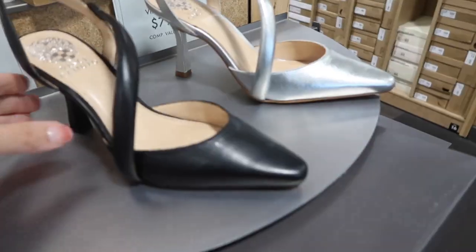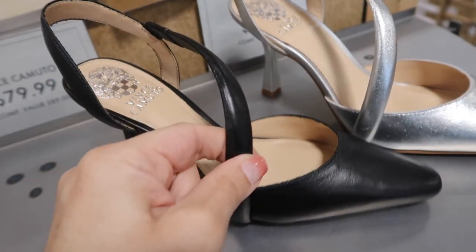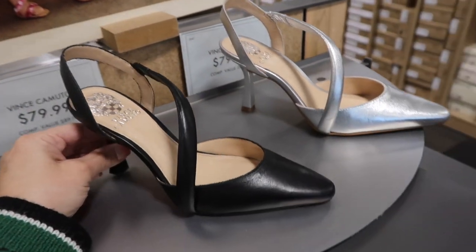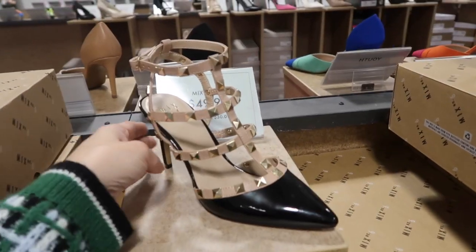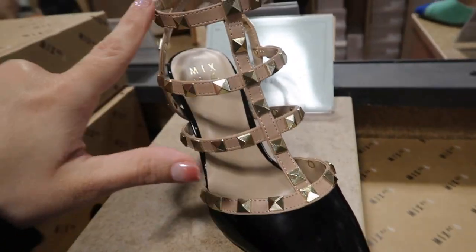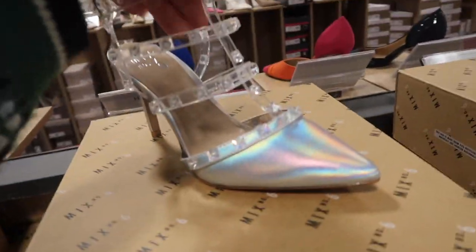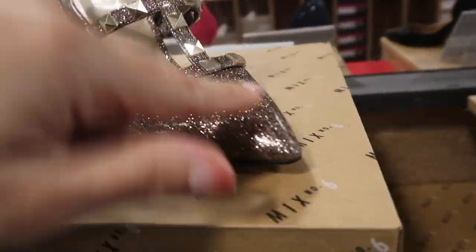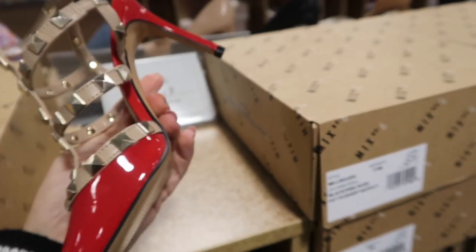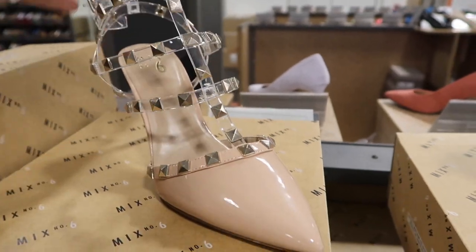Really cute basic pumps for every day from Vince Camuto — heel isn't too high, pointed with a puffier strap — in black and silver, $79.99. Lots of Valentino dupes from Mix Number Six — patent leather with pointed toe and grommet detailing, little ankle strap — comes in black, silver with clear, gold sparkle, rose gold sparkle, red, white with nude, and nude with clear — all $49.99.